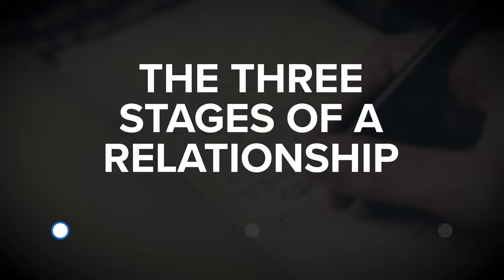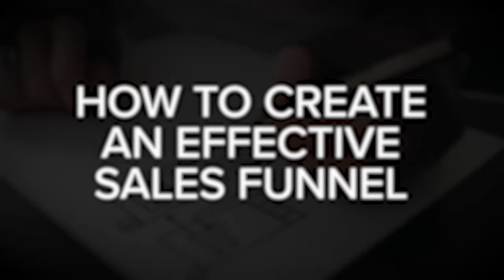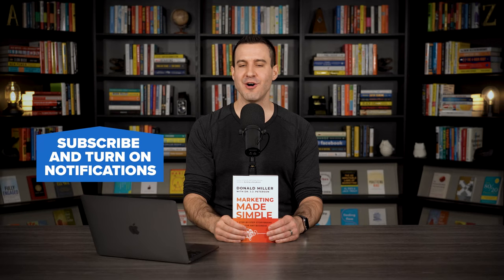Those are three of my favorite insights from the book. To recap: number one, the three stages of a relationship; number two, the marketing made simple checklist; and number three, how to create a powerful one-liner. There is so much more covered in the book around how to create an effective sales funnel and build out all five components. If you're interested in improving your marketing and making it easier to attract and convert customers, I highly recommend picking up a copy of Marketing Made Simple by Donald Miller. If you have any questions or comments, let me know in the comments below, and subscribe or follow for more content like this.